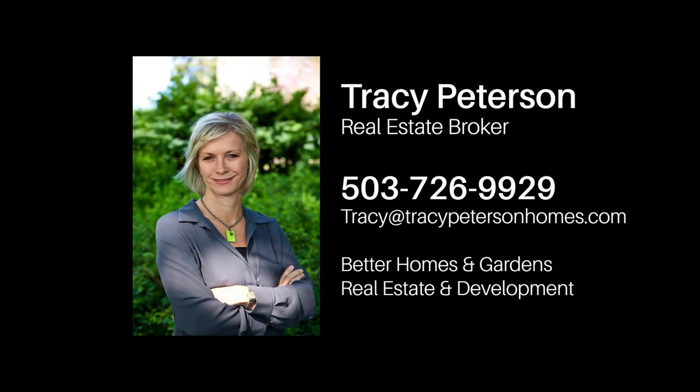For more information or to schedule a tour, please contact Tracy Peterson at 503-726-9929.